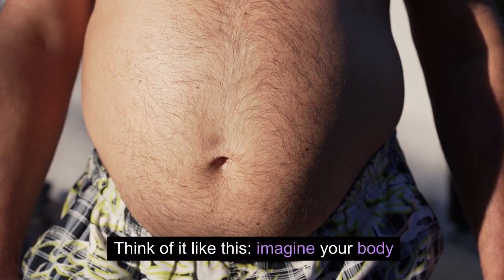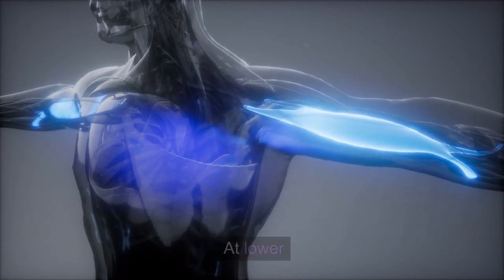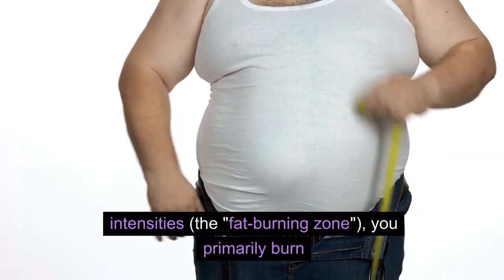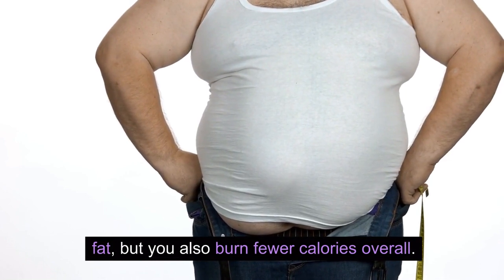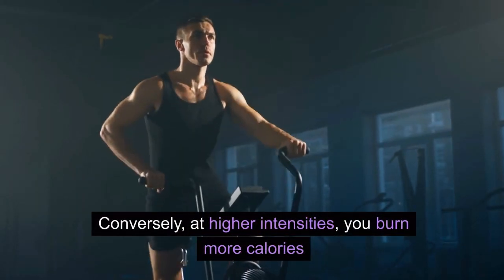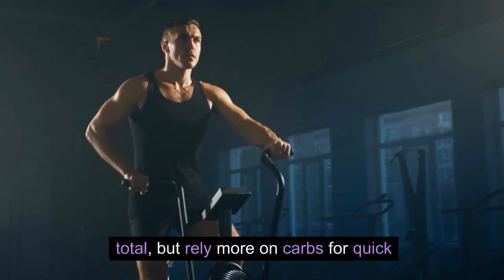Think of it like this: imagine your body as a fuel-switching power plant. At lower intensities — the fat-burning zone — you primarily burn fat, but you also burn fewer calories overall. Conversely, at higher intensities, you burn more calories total, but rely more on carbs for quick energy.